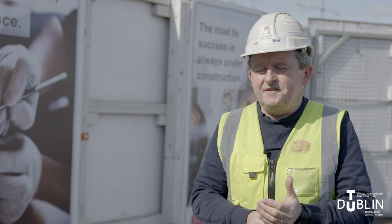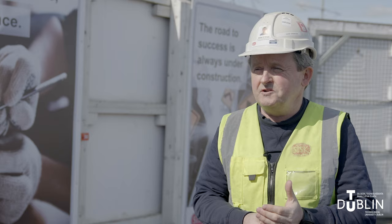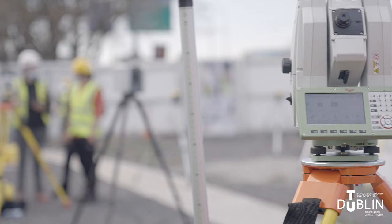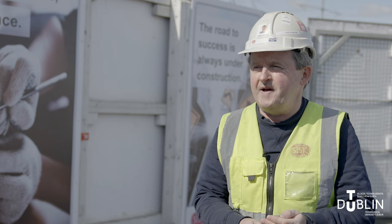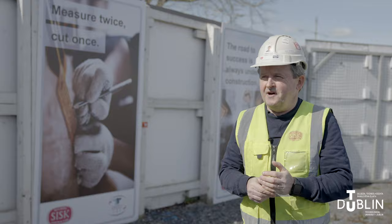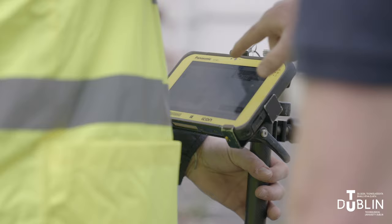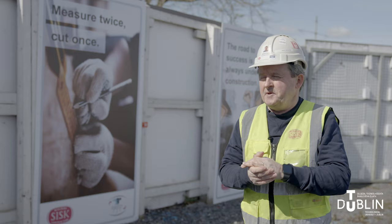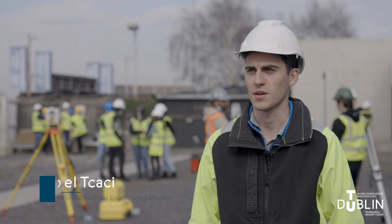This area we're using today is for training our engineers and also for our summer interns, so hopefully some of the students with us today might join our summer intern program next year and possibly join the SISC family the following year as SISC graduates. When the TU Dublin students come here they have a good foundation of knowledge and expertise in the use of total stations and dumpy levels, so it's very easy to take them to another level because they have a good foundation.